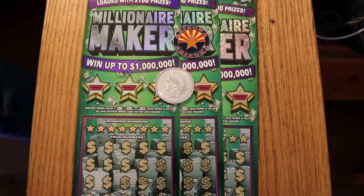Hello, YouTube. AZ Scratchers here with another little scratching session. Hope you're all having a great Sunday. What we have here today are three of the new Millionaire Maker Arizona $30 Scratchers. The overall odds are 1 in 2.56. We're doing tickets 13, 14, and 15.